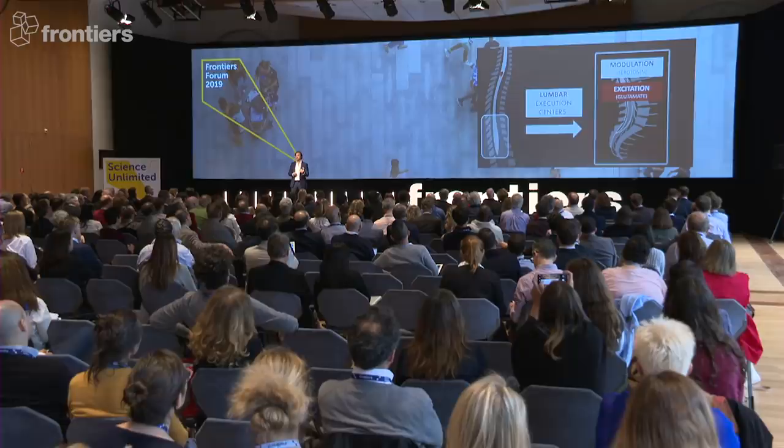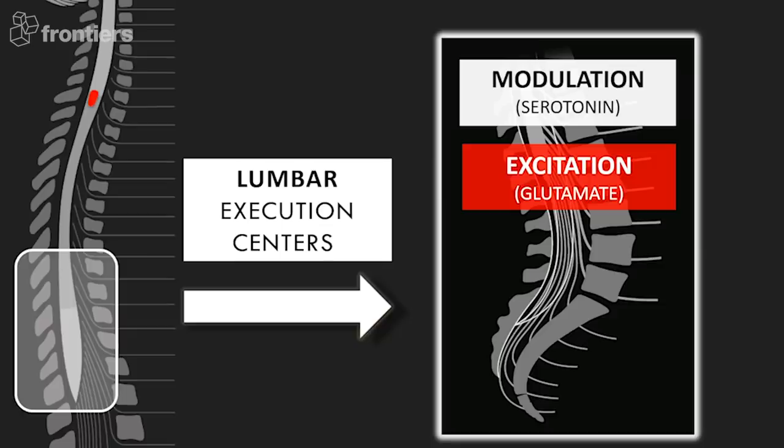We thought about the problem completely differently. We really focused on the lumbar executive center, way below the injury. They are completely intact, but they are missing the source of modulation and excitation that are necessary for them to be functional. So our idea was simple: just provide the spinal cord with a type of signal information that the brain would deliver naturally in order to walk.